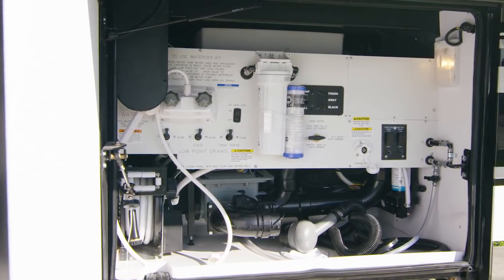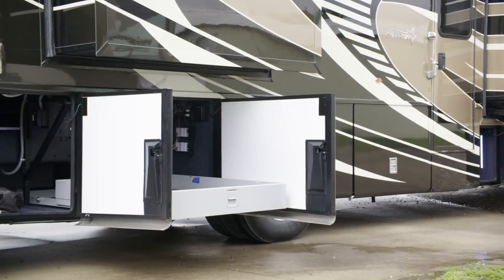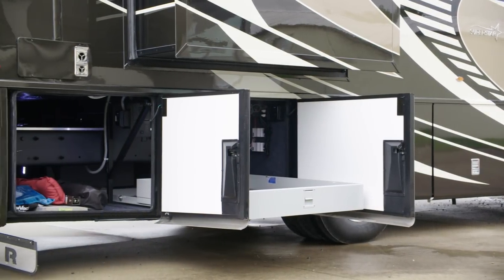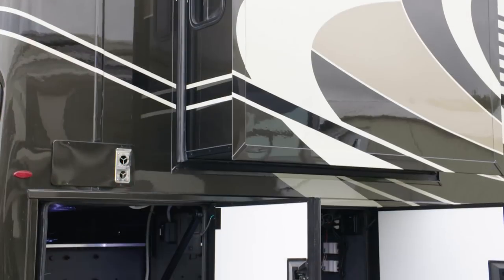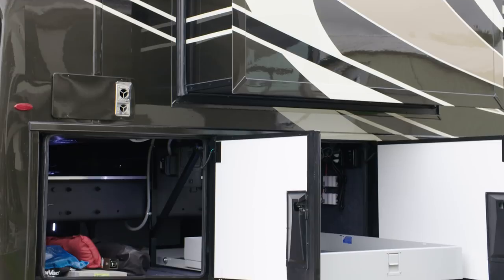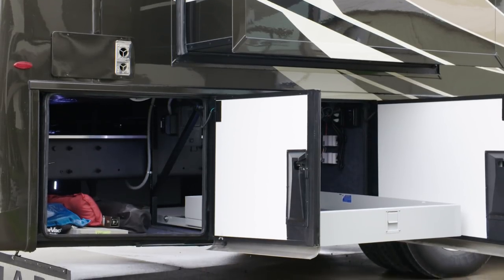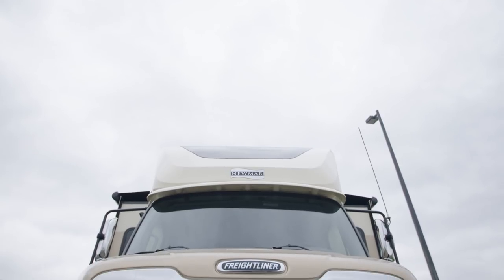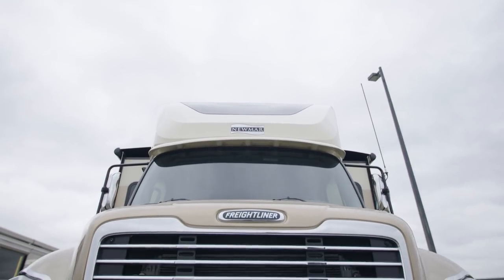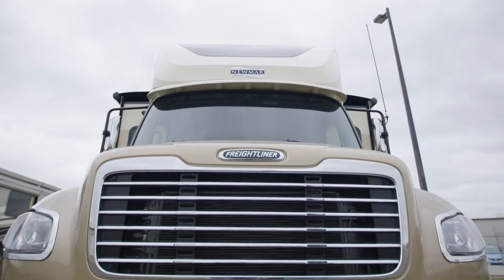For your convenience, power baggage door locks and a 20K rear towing hitch come standard, and the outdoor shower makes it easy to rinse off sandy feet or muddy shoes. In a Super C feature completely exclusive to Newmar, the Superstar includes pass-through storage with equal access from both sides — offering more storage than any other Super C model on the market. The standard 8-kilowatt Cummins diesel generator supplies plenty of power to the coach.